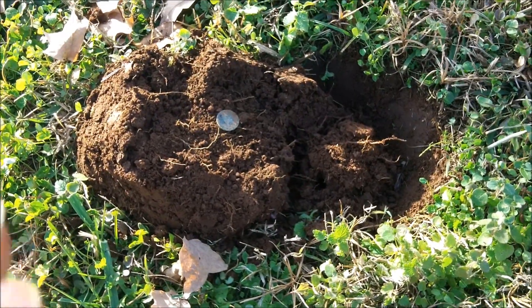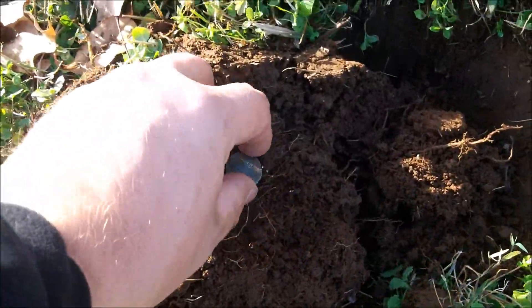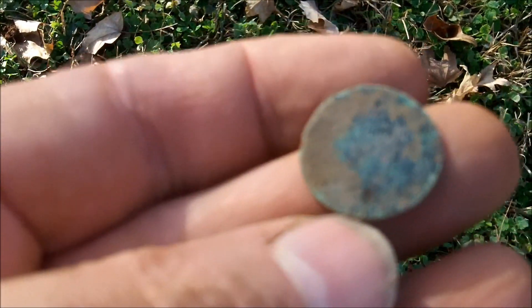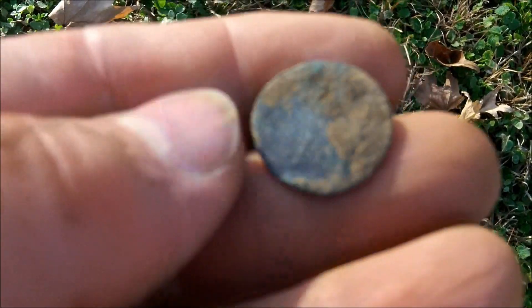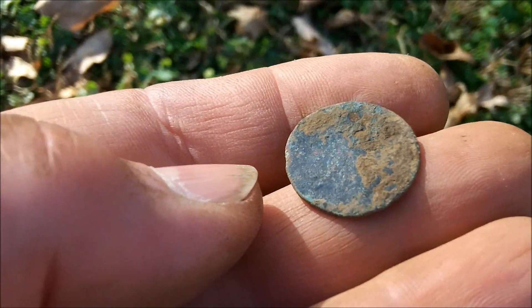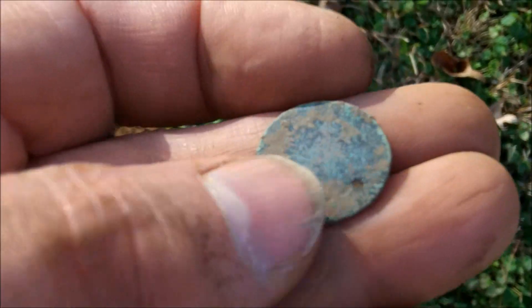This one was giving me a 20-21. Dug down and it looks like it's a very early coin that's been laid on a railroad track and rolled. Pretty cool. Definitely has some character to it. I'll try to clean it up and see if I can get a date off of it, but I'm not holding my breath on this one.